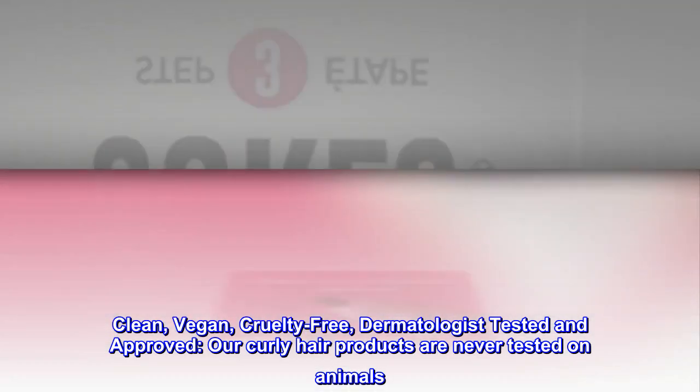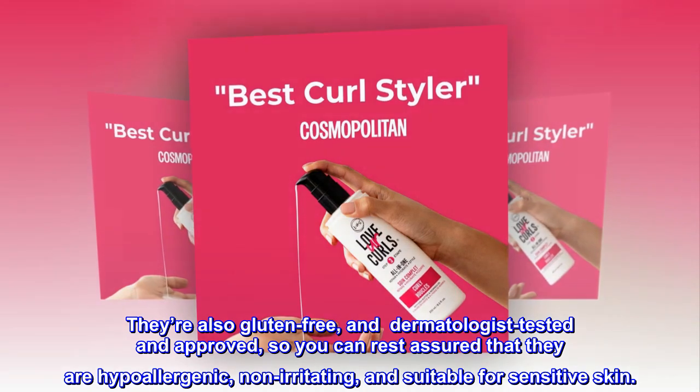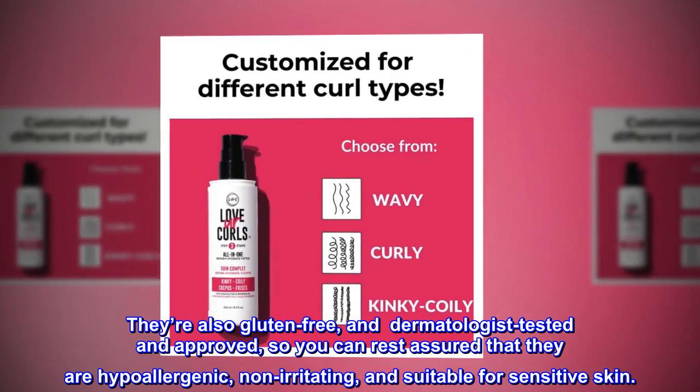Our curly hair products are never tested on animals. They're also gluten-free and dermatologist-tested and approved, so you can rest assured that they are hypoallergenic, non-irritating, and suitable for sensitive skin.